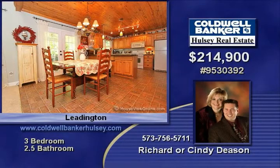A home warranty is included. Close to Mineral Area College, this home includes a main level square footage of 1,606 with 800 square feet finished in the basement.